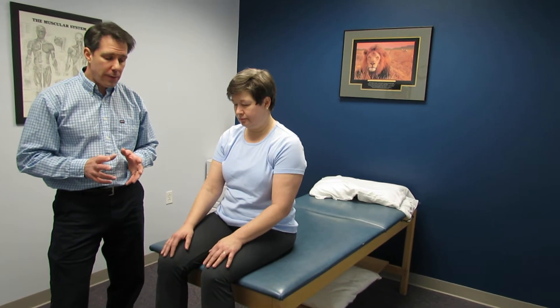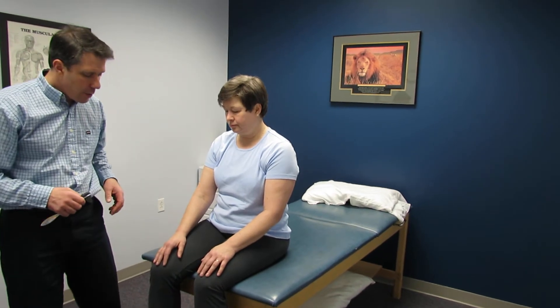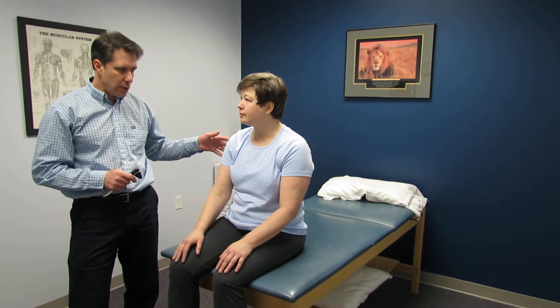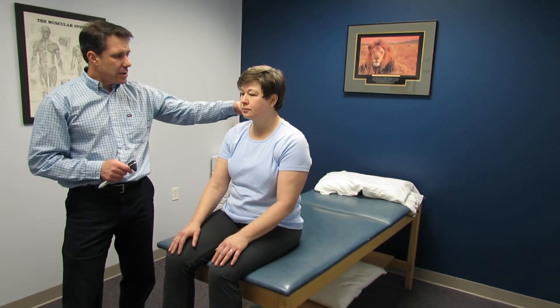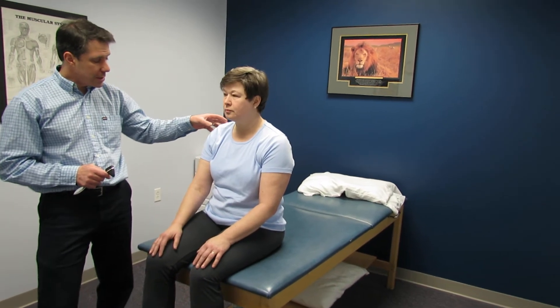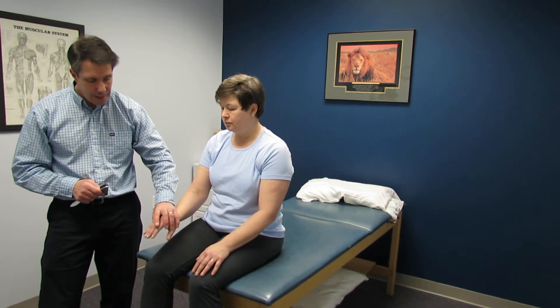Hello everybody, this is Paul and this is Sheila. What we want to do today is talk about an unusual nerve root compression issue that you don't see very often but really don't want to miss. Sheila is 56 years old and about four months ago started to develop some pretty significant neck pain, and then about two months ago started to develop some discomfort down the arm and weakness in the hand.